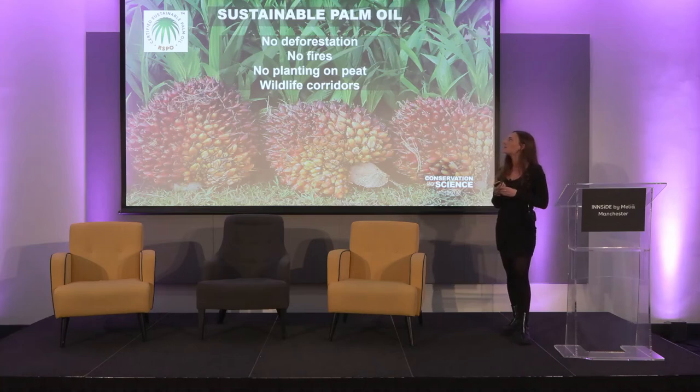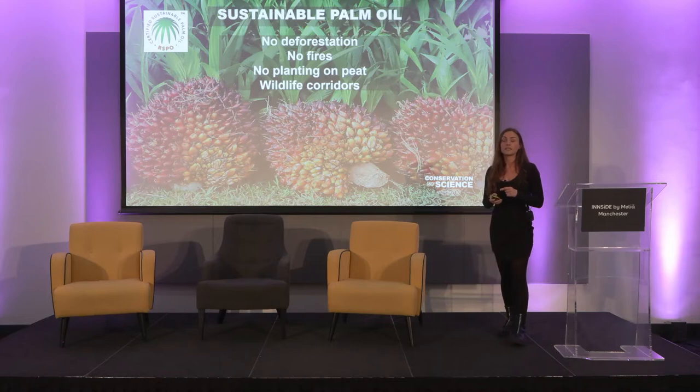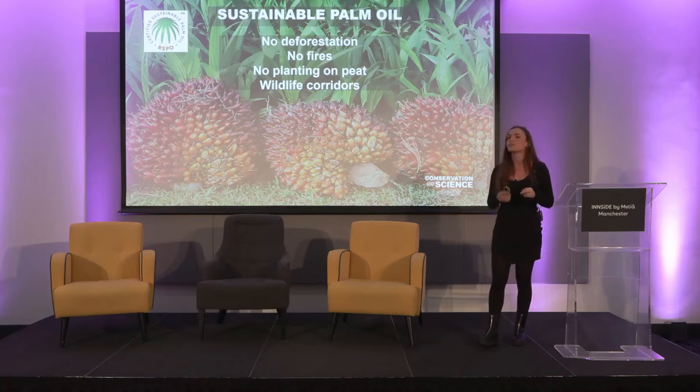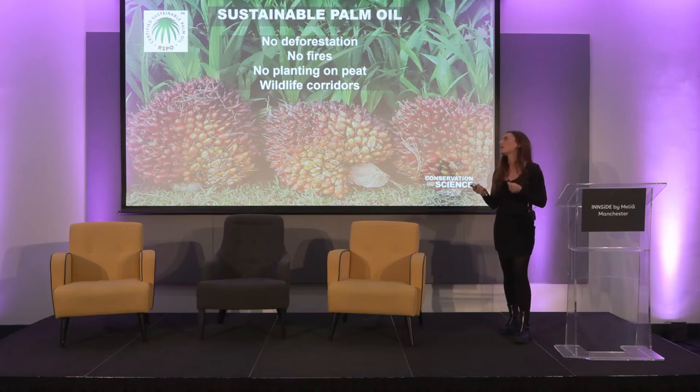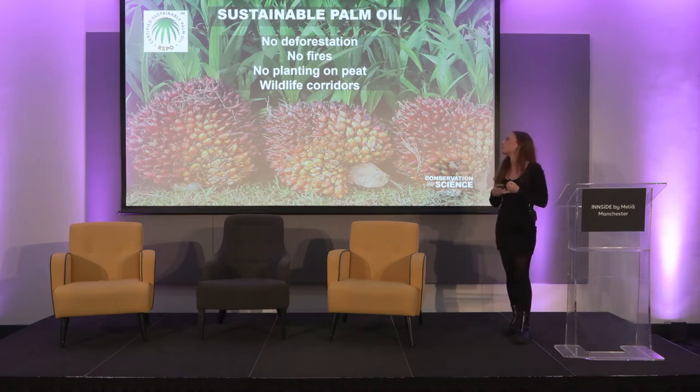I want to break down what sustainable palm oil actually is. We support the RSPO — that's the certification scheme for palm oil. Celebrated in 2018, it includes: no deforestation, no fires, no planting on peatland — increasingly we hear how vital peatland is for climate change — and wildlife corridors, which are really vital in linking areas of rainforest so species can move between them. There's also the human rights side: no child labour, fair pay, and improved working conditions.